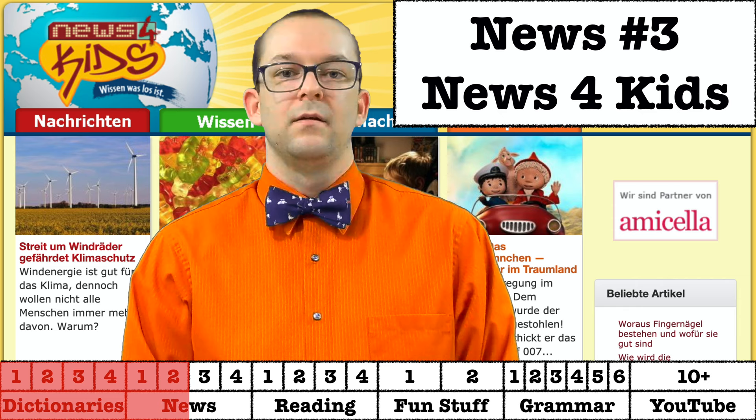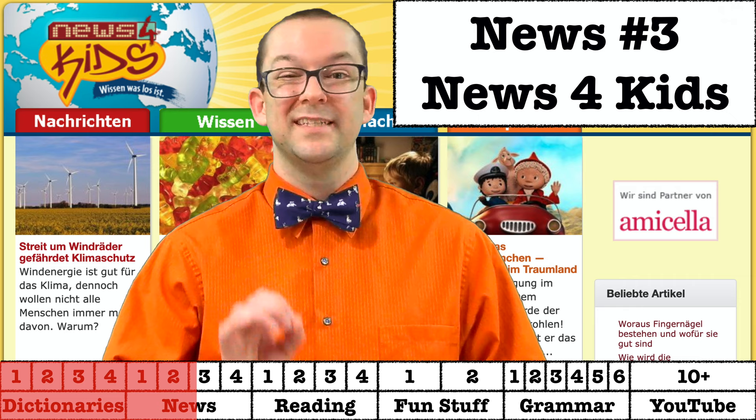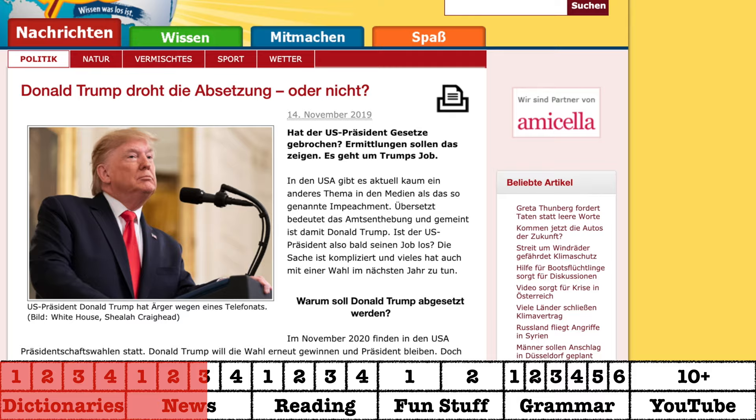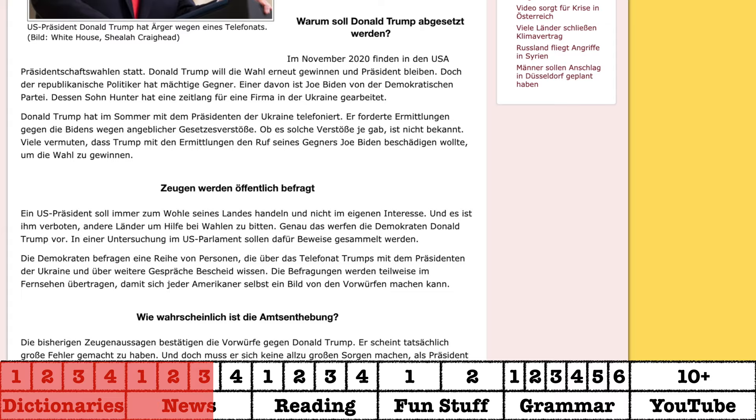Now this next one is going to sound like I'm making fun of you, but trust me, it's actually really good. News for Kids, or Nachrichten für Kinder, is a website designed by Germans for German children. You won't find daily articles about whatever is going on in the world, but you will find the biggest stories and a variety of fun stories in simple-to-read German. This is a fantastic site for German learners, and I personally use it every year in my German classes.